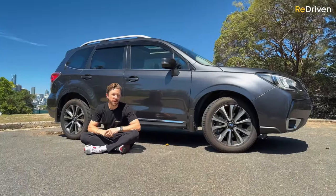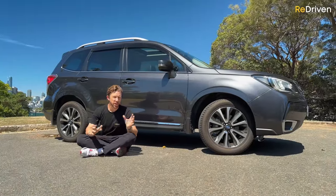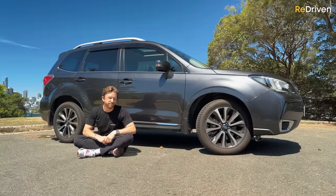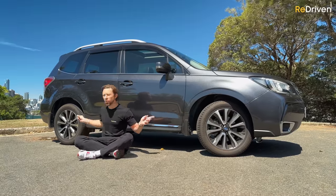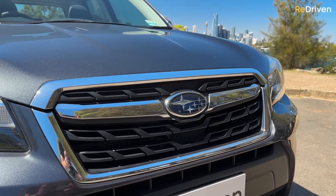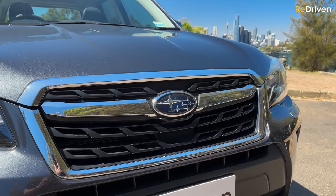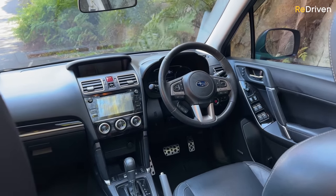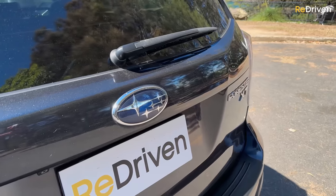The majority of all-wheel drive SUVs in this segment generally only send power to the rear wheels when the front wheels lose traction — but not the Forester. It sends power to all four wheels all of the time. Then, Subaru has arguably been seen as the most European of the Japanese brands, apparently offering a more premium-feeling experience than even Mazda or Honda can provide, let alone Toyota, Nissan, or Suzuki.